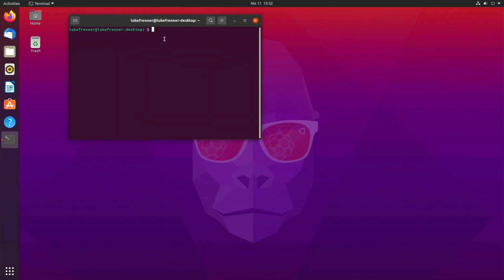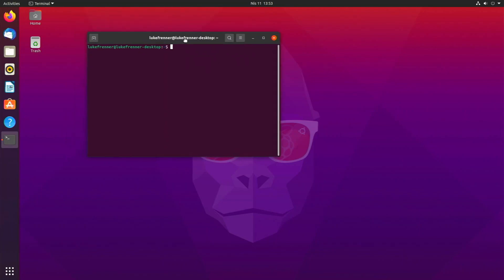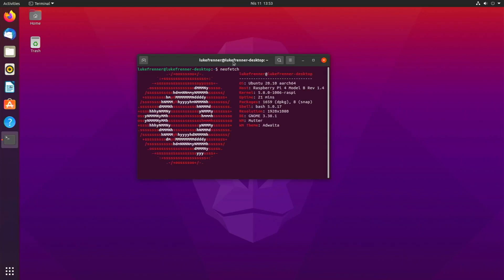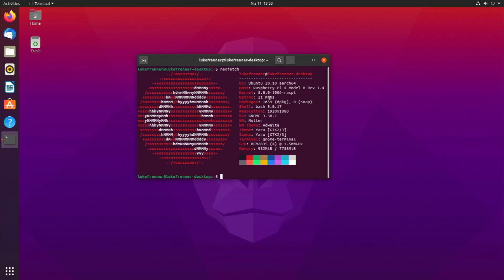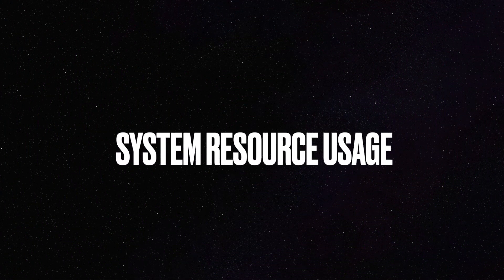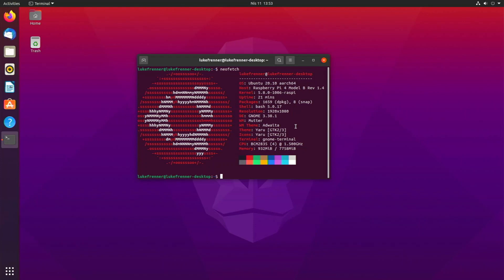Just to show you that I am on Ubuntu 20.10 — the latest version available for the Raspberry Pi 4 — if we open up the terminal and type Neofetch, I'm running this on the 8 gigabyte Pi, nothing special, not the Pi 400. I'm running this at 1080p, so I might get slightly better results at 720p, but I'm sticking with 1080. This is the latest version on my Raspberry Pi 4 model.